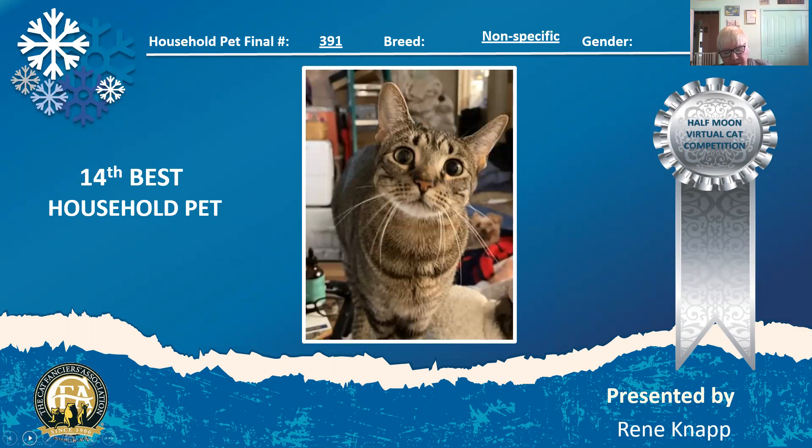Here's a little one-and-a-half-year-old tabby. Look at that little boy look. I love that sweet expression looking up and saying hi, I love you to his people. Tabbies are my favorite — they have my heart. He is my 14th best household pet.